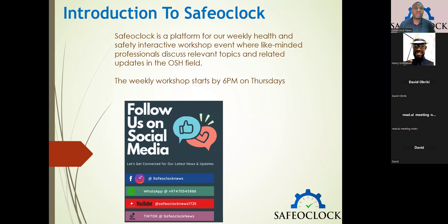Good evening, everyone. My name is Johnson, and it's a pleasure to welcome us again this week on our weekly Safe O'Clock Health and Safety Interactive Workshop. This is a platform where like-minded health and safety professionals meet virtually every week, every Thursday by 6 p.m., to discuss a specific topic for the week. If you are joining us for the first time, you are welcome, and for other colleagues, you are also highly welcome.